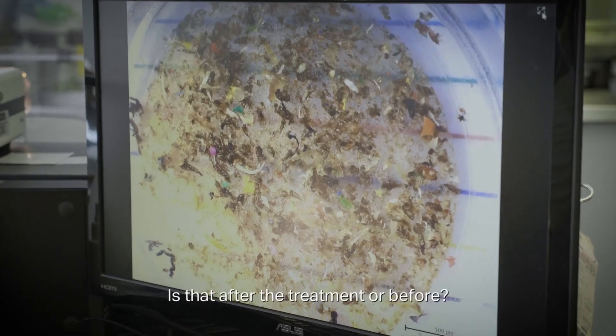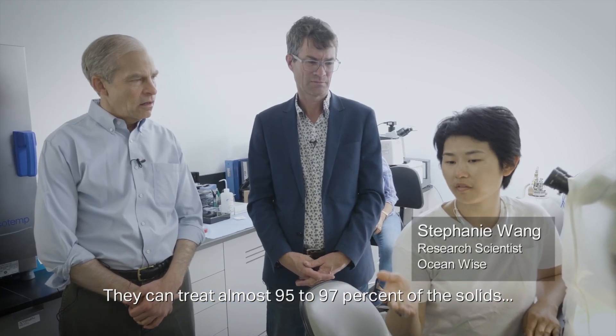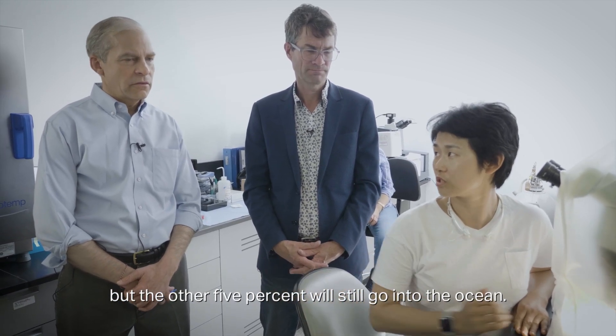And is that after the treatment or before? After the treatment. They can treat almost 95 to 97% of the solids, but the other five percent will still go into the ocean.